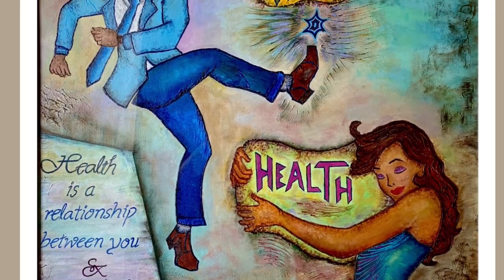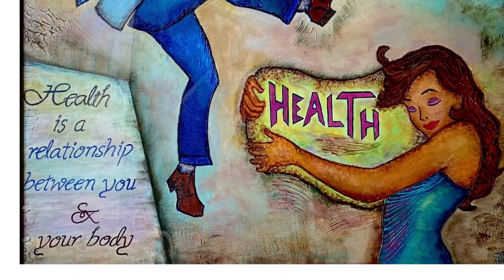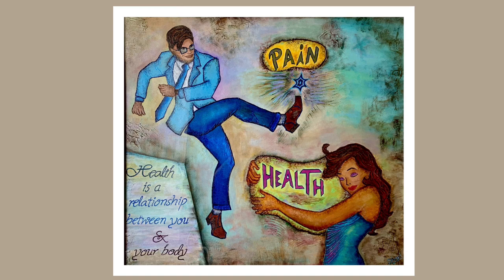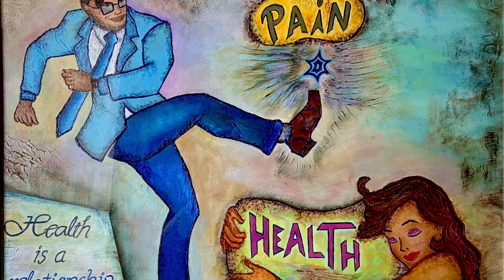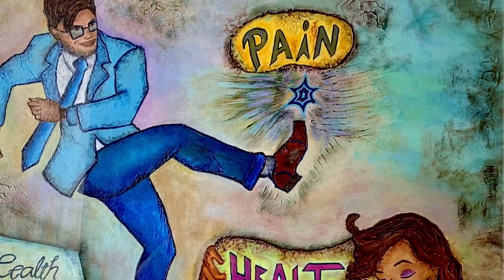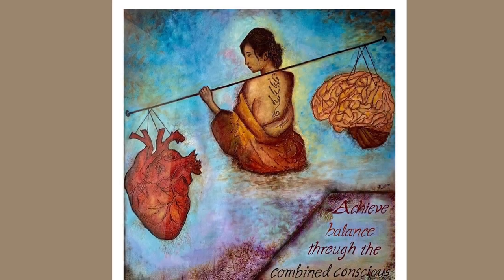Here, as you can see, the girl is embracing health and the boy is kicking off the pain, trying to get rid of it. Of course we all want to be healthy, so it's about the relationship between us and our body. I have applied texture on certain areas of the artwork, covering the piece with cool and neutral hues such as green, blue, light purple, and gray to make the area look spacious. To highlight the main subjects — pain and health — I have applied bright and fluorescent shades.